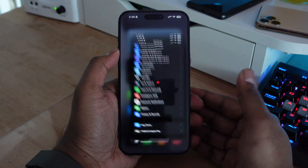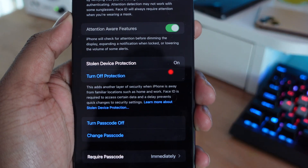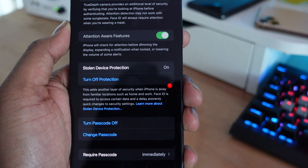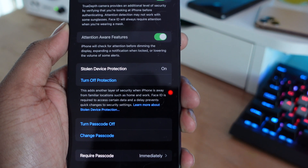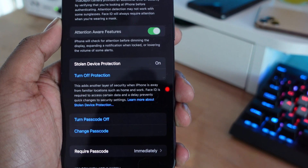Next, we have Stolen Device Protection, and this is probably one of the biggest features in iOS 17.3. Once you have this option turned on, if people are looking to steal your phone, take information off it, or hack into it, it's going to be a lot harder for them. They'll have to go through biometric authentication before accessing any of your information — things like your iCloud Keychain and passwords. It uses Face ID or Touch ID to unlock any sensitive information.